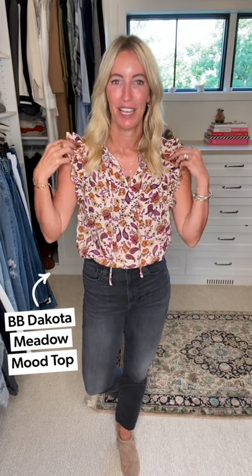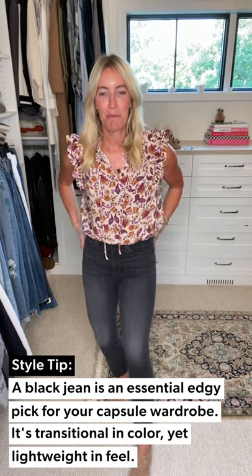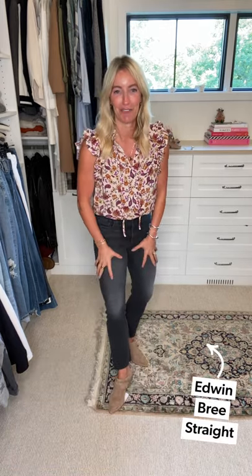Look number one: a fun little easy night out look. I took this fabulous BB Dakota blouse — sleeveless with a little ruffle on the shoulder, lightweight, breezy, open neckline — and paired it back to a pair of black denim. This is a fabulous piece to have in that capsule wardrobe. It's transitional in color, not that light light denim we've been rocking all summer, but still lightweight and easy and adds a little bit of edge to any look.